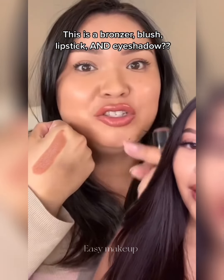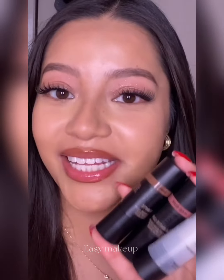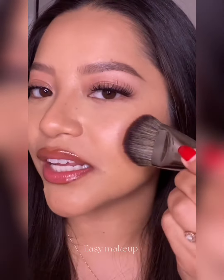It's a bronzer that is also a blush, an eyeshadow, and a lip color. I have been dying to try her collab with Nudestix — let's try these out. I did want to try the bronzer as blush, but I feel like this might not really work on my skin tone, but let's try it out anyways.